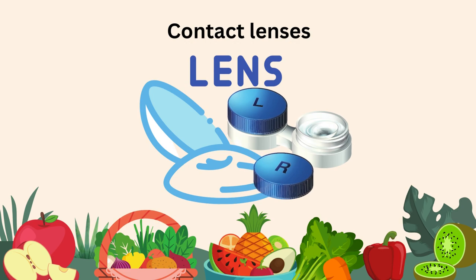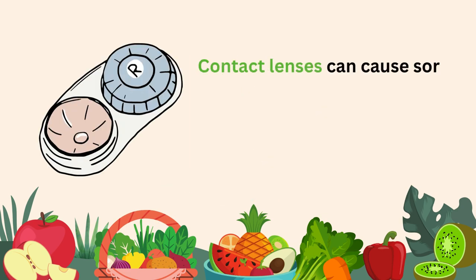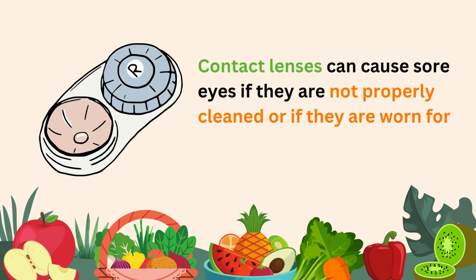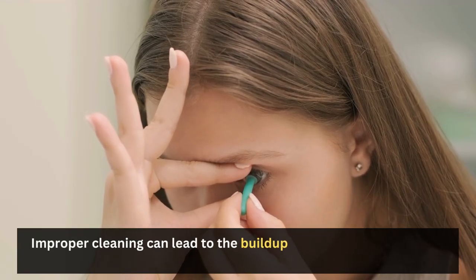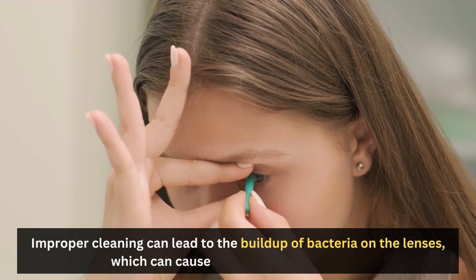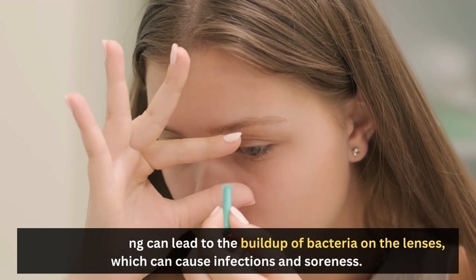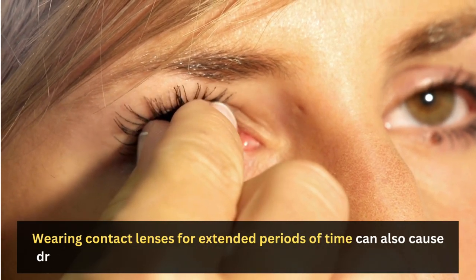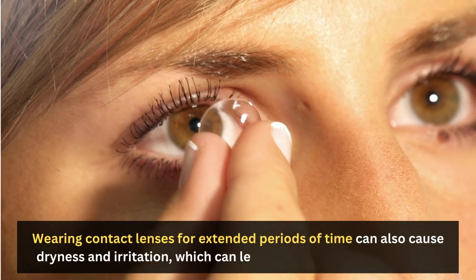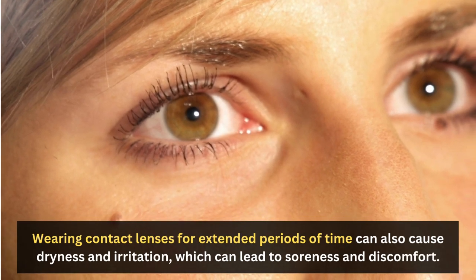Contact lenses can cause sore eyes if they are not properly cleaned or if they are worn for too long. Improper cleaning can lead to the buildup of bacteria on the lenses, which can cause infections and soreness. Wearing contact lenses for extended periods of time can also cause dryness and irritation, leading to soreness and discomfort.